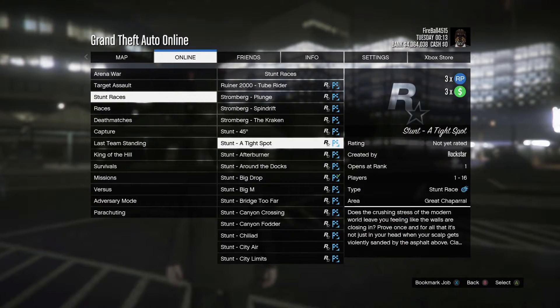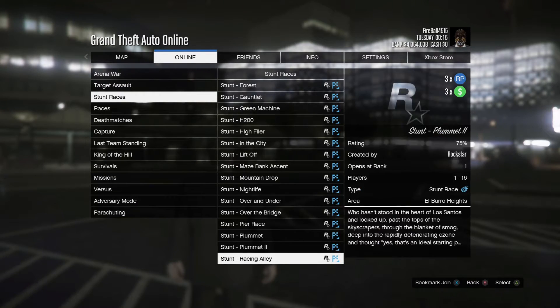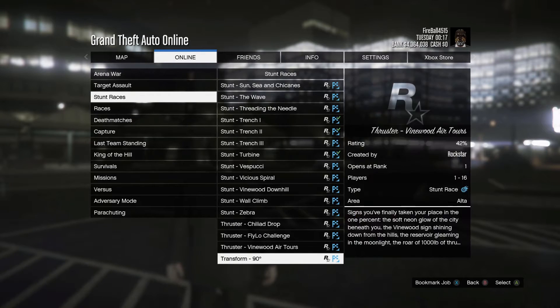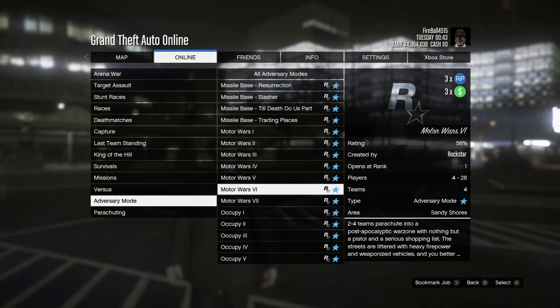As part of the summer update for this year, Rockstar started drip feeding new content — those are stunt races, eight of which were added. Stunt races and Motor Wars are triple money this week.